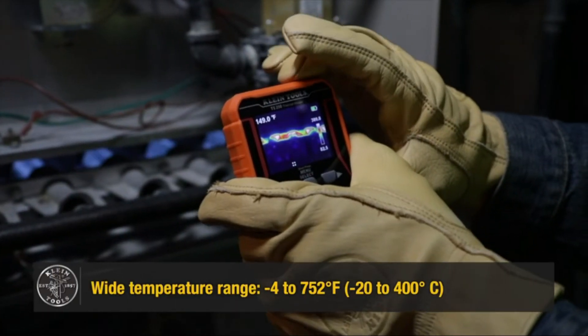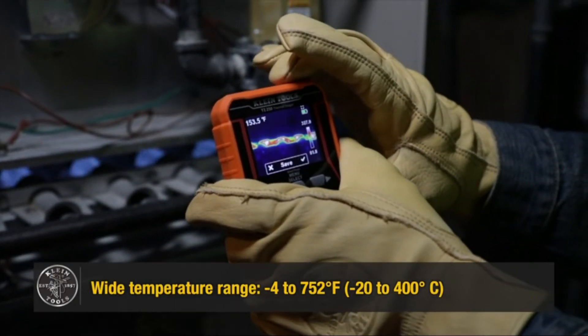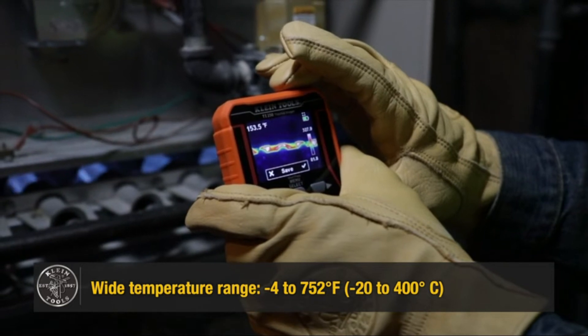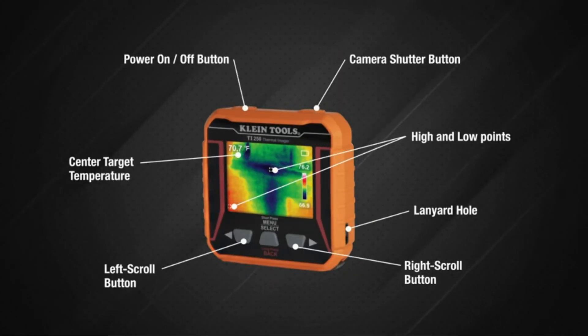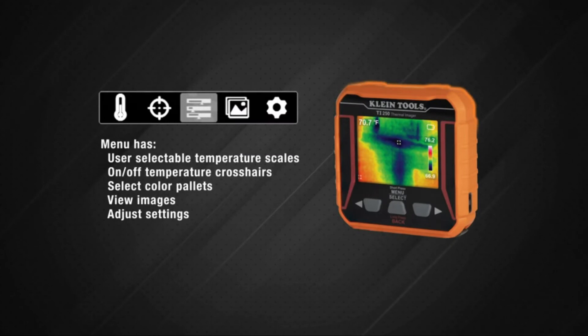A thermal camera is a device that captures an image of the heat signature of an object. This can be useful for a variety of purposes, such as detecting intruders, finding missing people, or checking for electrical faults. Thermal cameras are available in a range of prices and styles, so it is important to consider what you need the camera for before making a purchase.